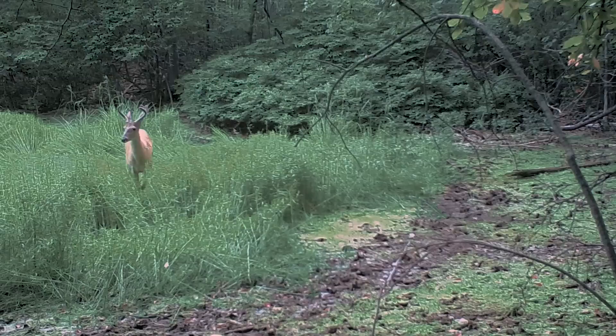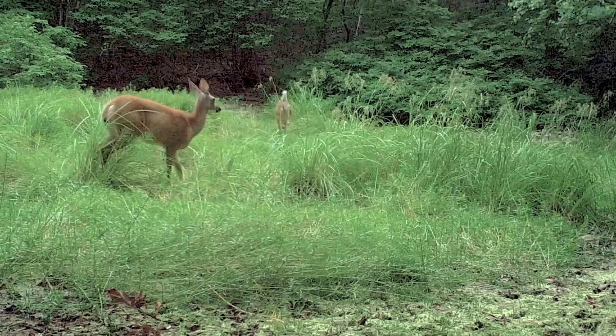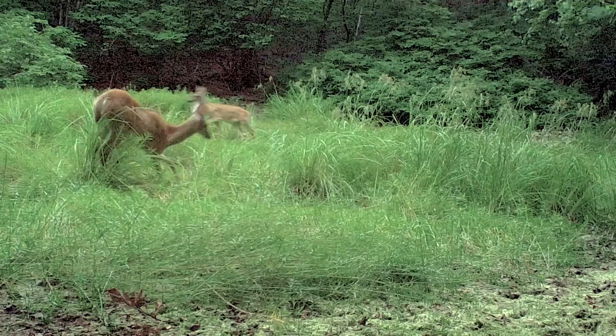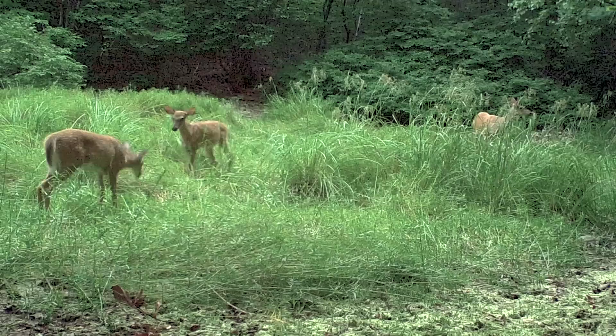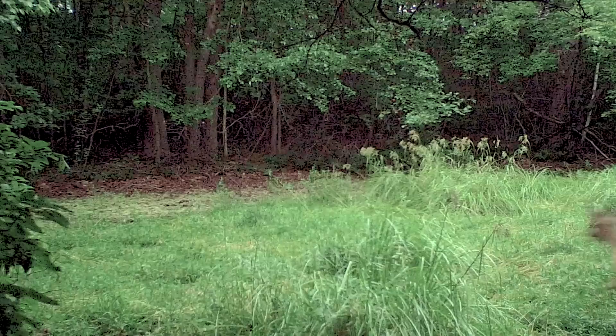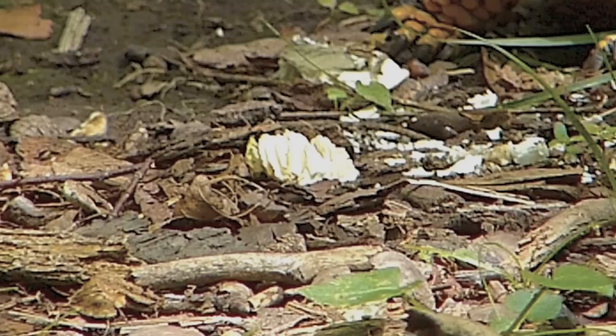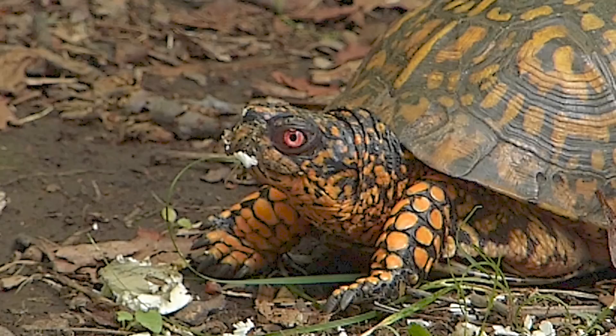Deer have quietly made their way through this tangle to a small dried-up vernal pond — first a buck, and then a doe with her fawns. And a snack is just what this old male box turtle has had. He's been eating a mushroom, and he has many types on Mount Tom to choose from.